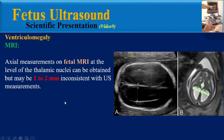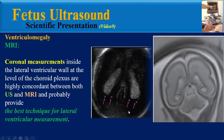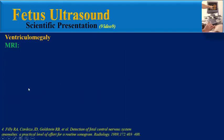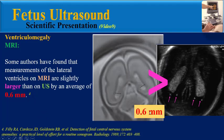Axial measurements on fetal MRI at the level of the thalamic nuclei can be obtained but may be 1–2 mm inconsistent with ultrasound measurements. Coronal measurements inside the lateral ventricular wall at the level of the choroid plexus are highly concordant between both ultrasound and MRI and probably provide the best technique for lateral ventricular measurement. It is easiest to visualize and measure the third ventricle on the coronal plane. A normal third ventricle should measure less than 4 mm in transverse dimension. Some authors have found that measurements of the lateral ventricles on MRI are slightly larger than on ultrasound by an average of 0.6 mm.